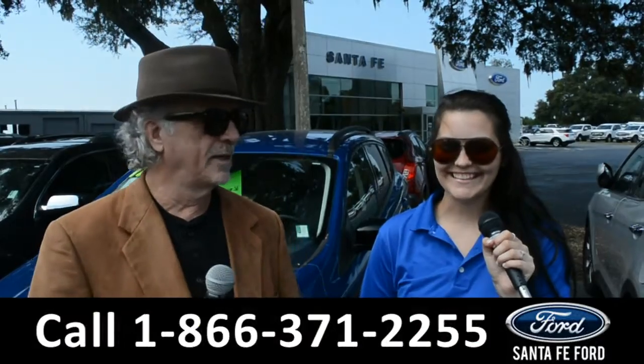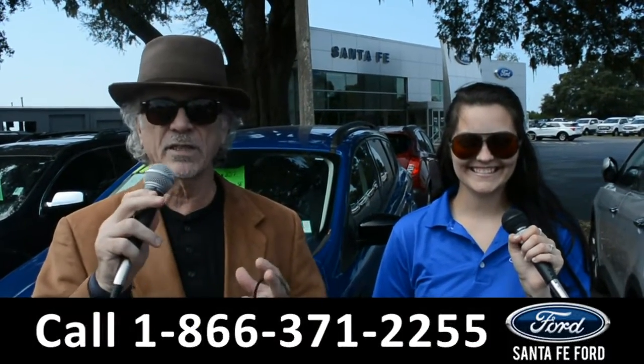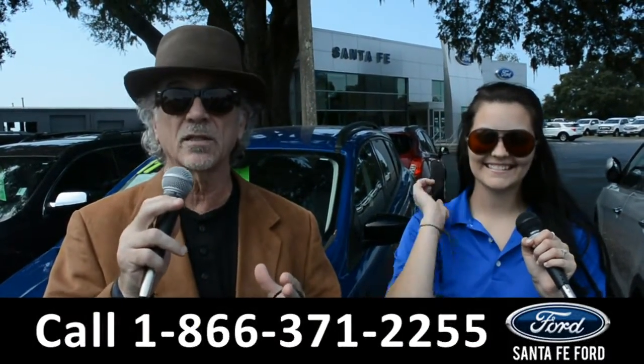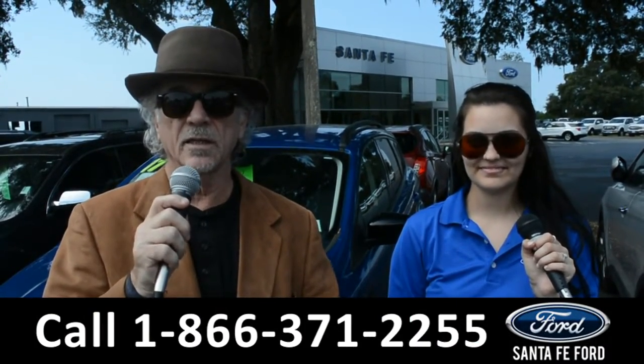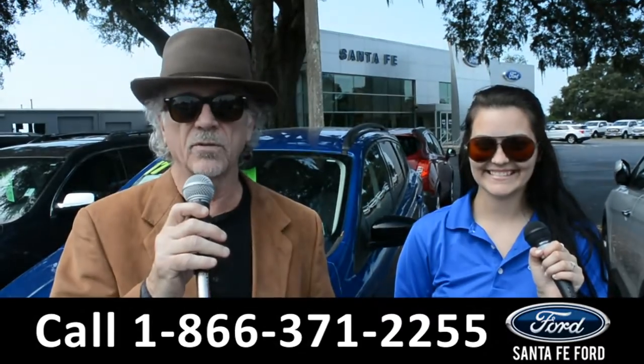Hey, this is Randy, and this is Cheyenne, SantaFeFord.com where we have a gigantic selection of cars, trucks, and SUVs near Gainesville, Florida. Right now I want you to stay tuned — Cheyenne's going to give us a closer look at one of our used vehicles.